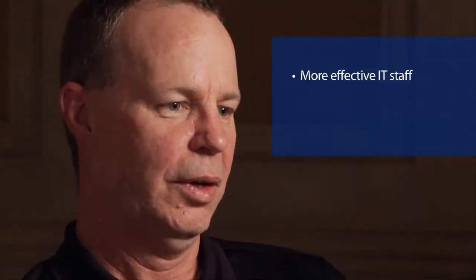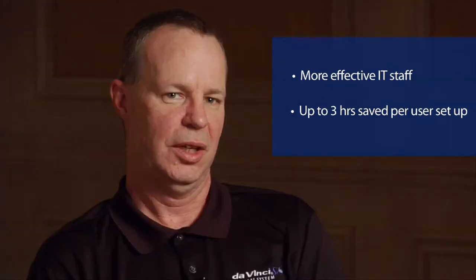Aveteer has really benefited us in that it's freed up our IT support technicians from having to do tasks like password resets and user account setups, and allows them to go and do other types of work. We've gone from an average of one and a half to three hours average for user account creation and setup across all our systems to under five minutes for any given user in the company for full access and account setup.